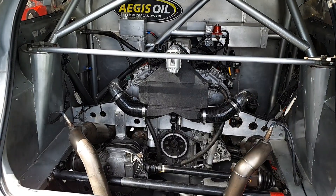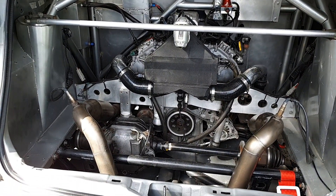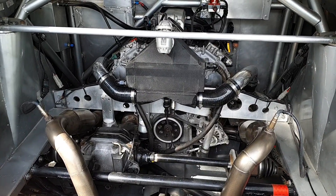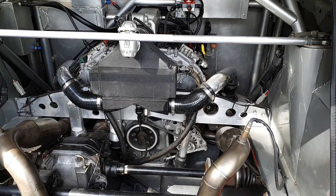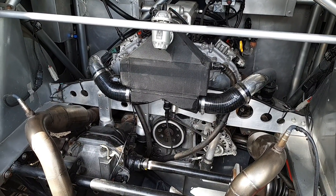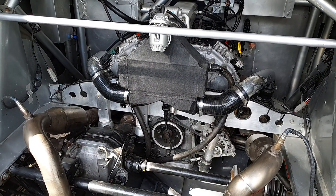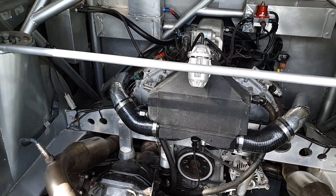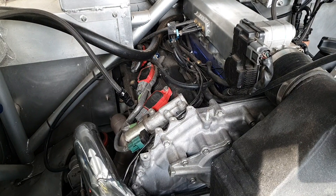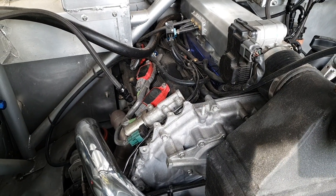This is what everyone wants to see — a VQ35DE plus turbos, with 11-to-1 compression pistons, Eagle forged rods, ACL race bearings, and Cometic head gaskets. Other than that it's a relatively stock engine. We've put Savage Performance coils on there to help with ignition because we were basically running out of spark.